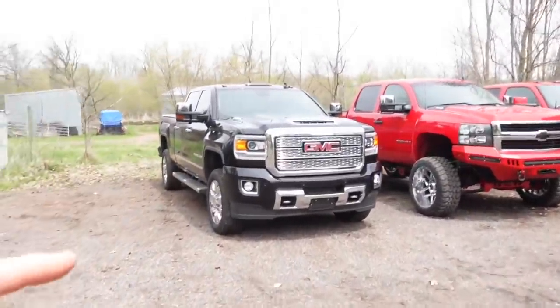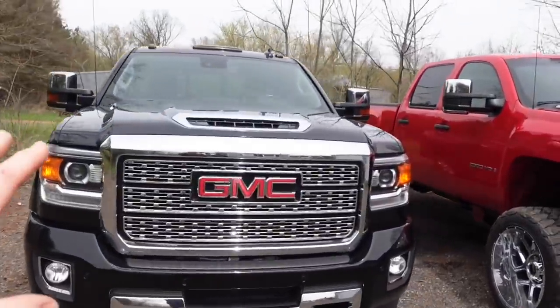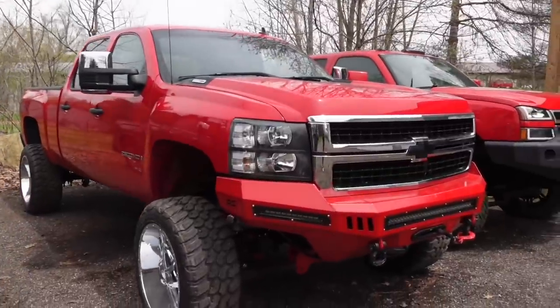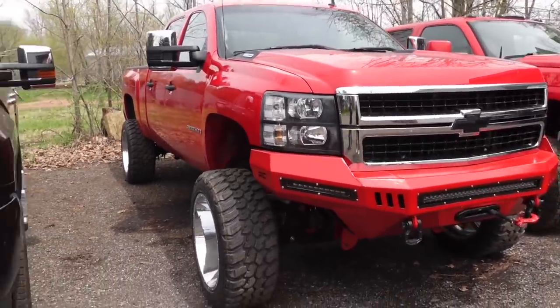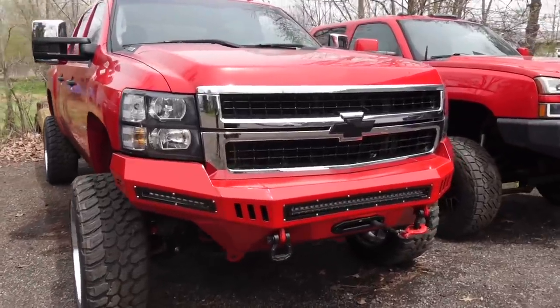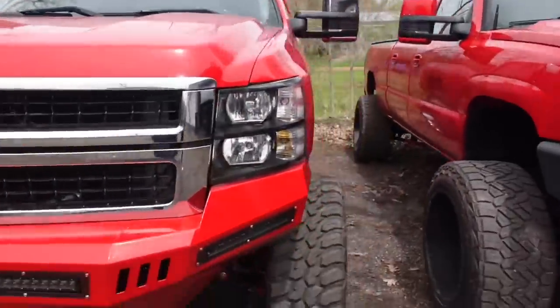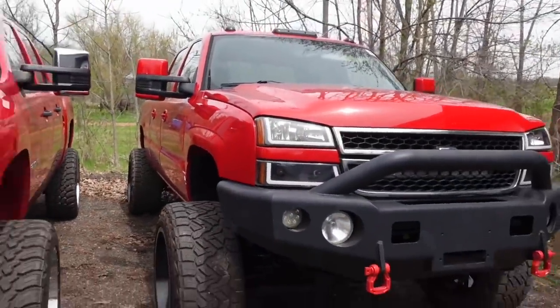We have the L5P Denali Duramax 2018 - this is an absolute beast, I love this truck, probably one of my favorites in the fleet. And of course we have what I truly believe is the best looking truck - the LMM Duramax 07.5, lifted, cab off, performance parts.